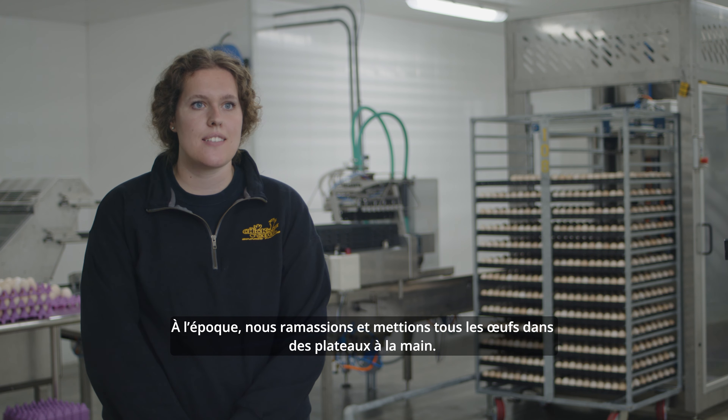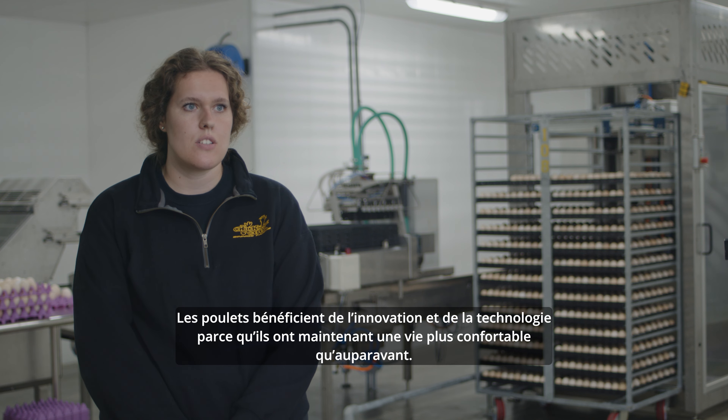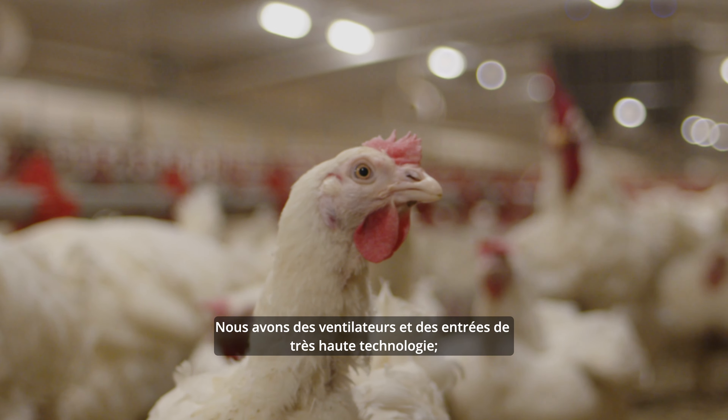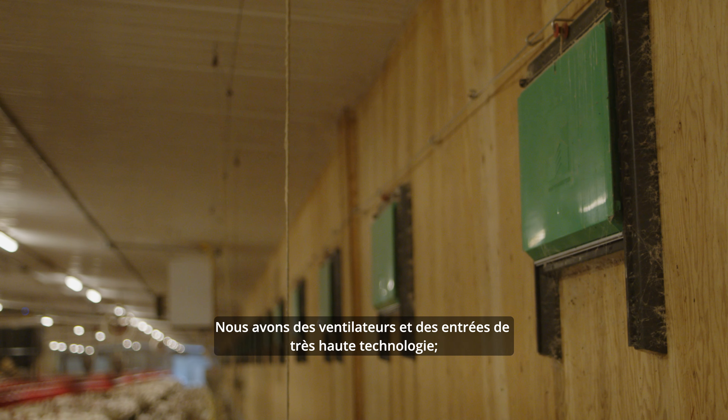Packing eggs has changed a lot over the years. We got into this industry when my parents did, when I was seven. Back then we were collecting everything by hand and putting all the eggs in the trays by hand. Now we have a lot of packing equipment — suction cups that lift up the eggs and put them into the trays, and a robotic arm that lifts up the trays and puts them into the cart. It saves a lot of time and a lot of labor.